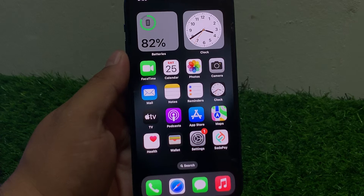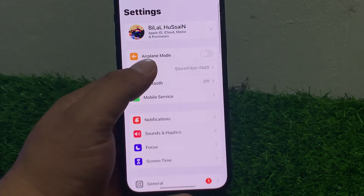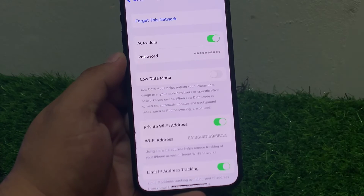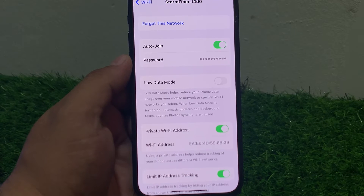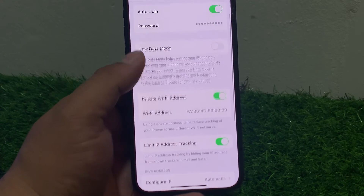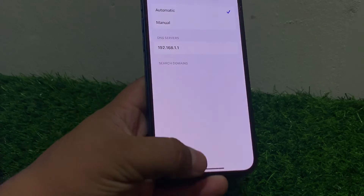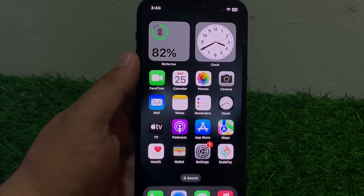Go to Settings, tap on Wi-Fi, tap on the blue icon next to your connected Wi-Fi network. Scroll up and you can see Configure DNS. If it is set to Manual, simply select Automatic and fix your problem. If all solutions are not working, reset your iPhone's all settings.